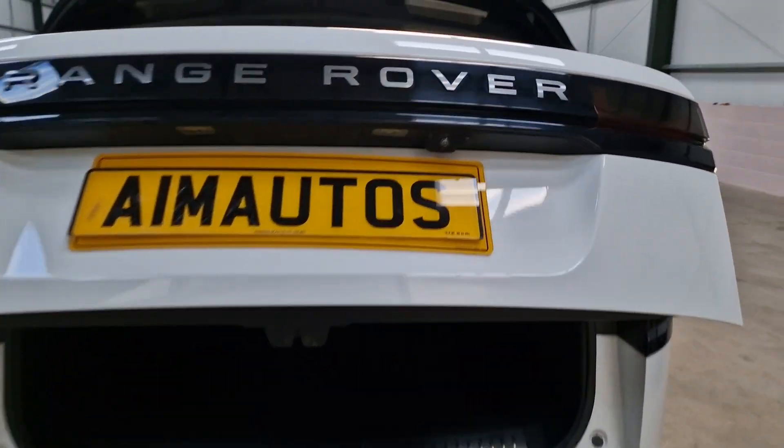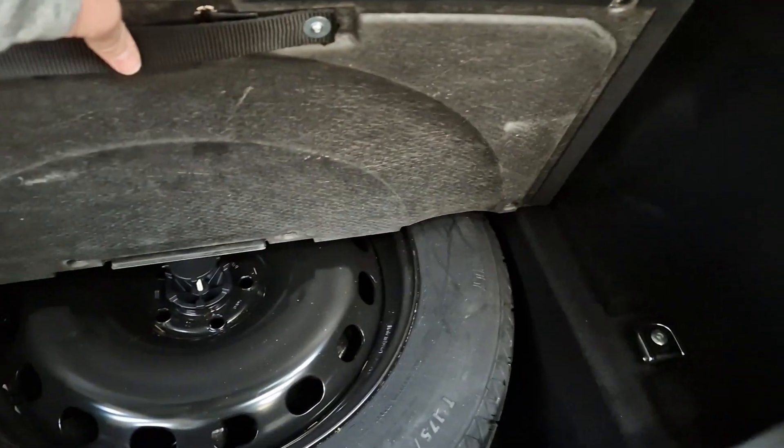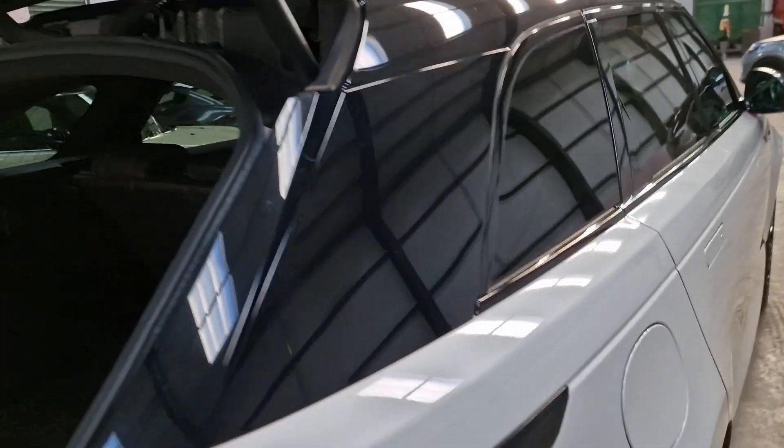Just to show you quickly into the boot — there's a reversing camera on the vehicle. I'll tell you all the things you're going to get on the car. It's obviously got a spare wheel, which is a bit of a commodity now. Power tailgate as well.